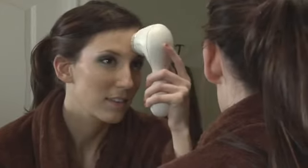Not only does it remove makeup, but it removes dead skin cells as well. So for truly radiant skin, try the electronic scrub brush.